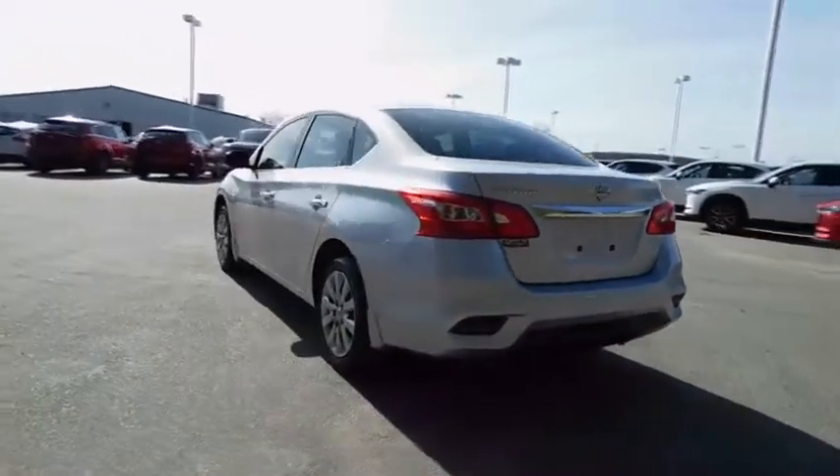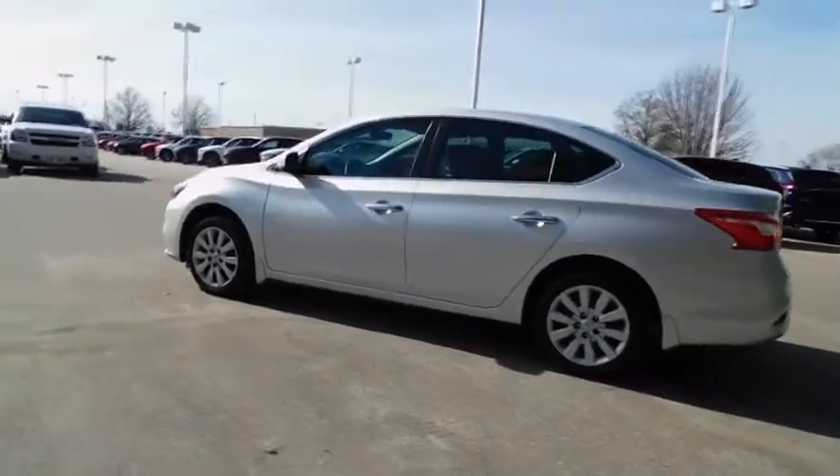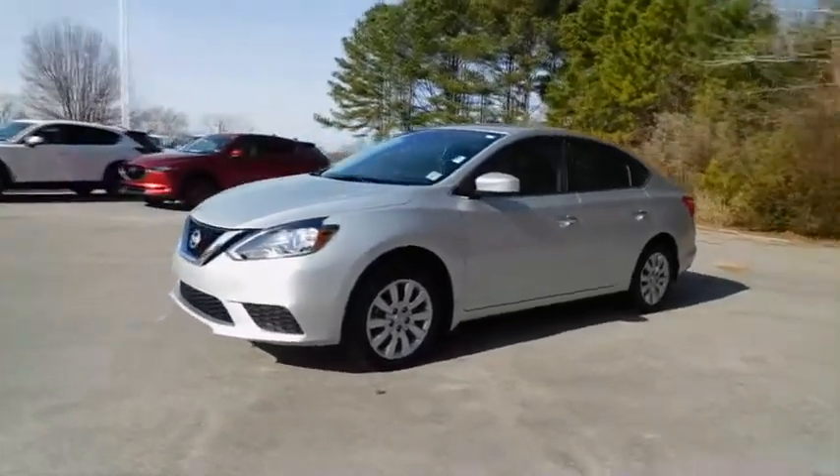Here are some of this vehicle's great options: stability control, traction control, keyless entry, anti-lock braking system, steering wheel audio controls, Bluetooth, adjustable steering wheel, power steering, cruise control.